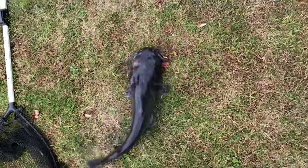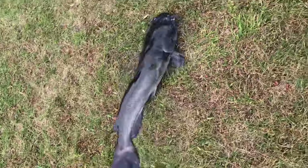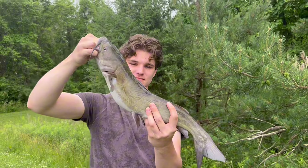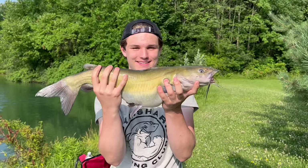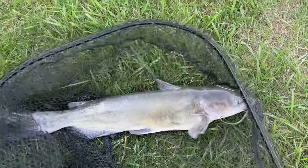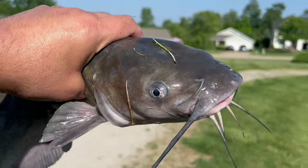Catfish pro top bait tip number two is cut bait — absolutely irresistible to nearly every species of catfish. All you have to do is chop up pieces of shad or suckers into three or four inch pieces, and it won't usually be long before the catfish hammer it.